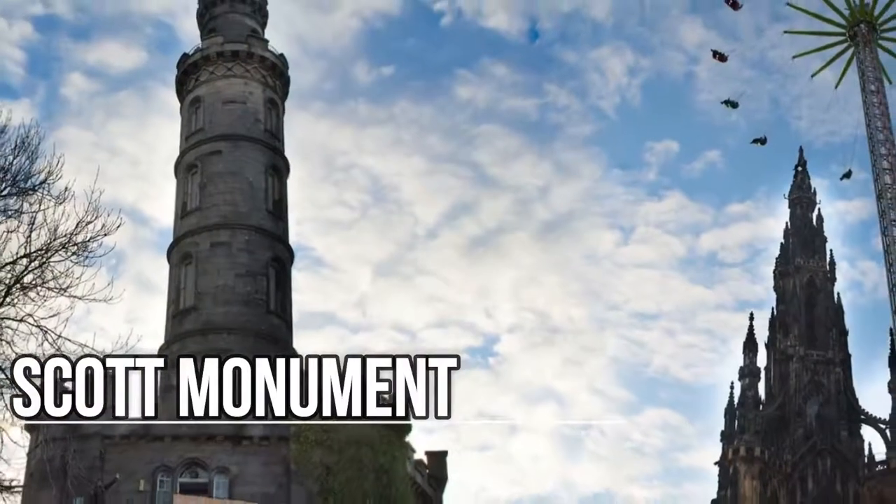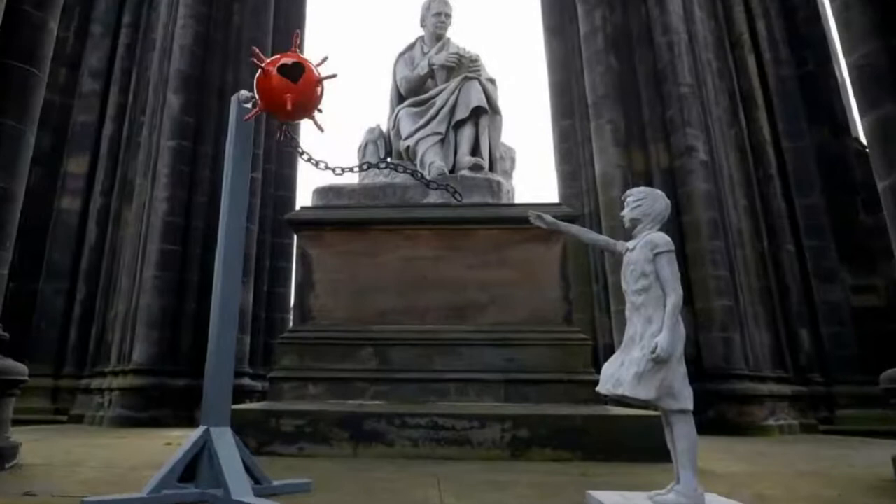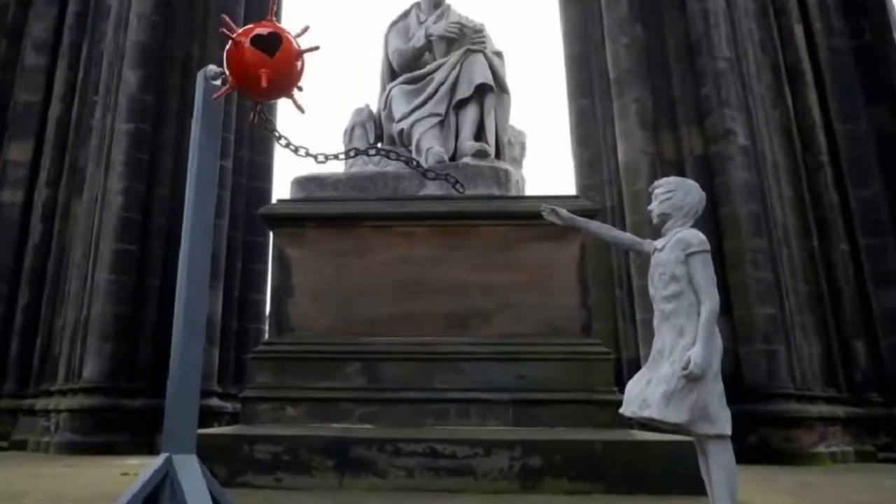Scott Monument. A tribute to the Scottish author Sir Walter Scott, this Gothic monument is located in Princes Street Gardens on the edge of New Town.